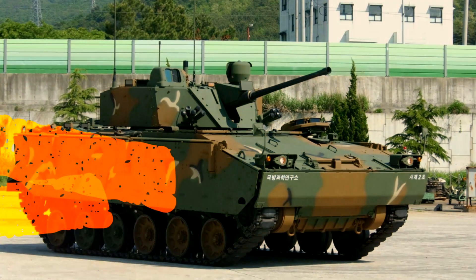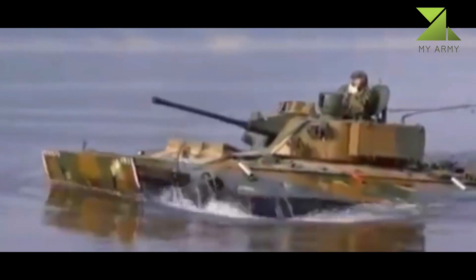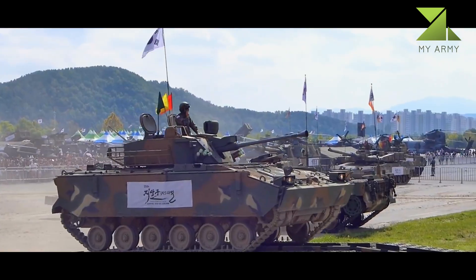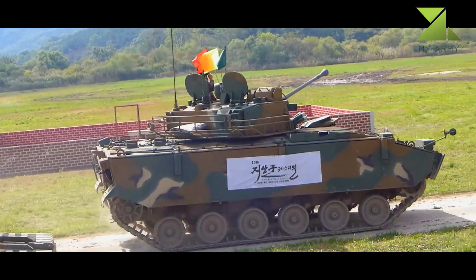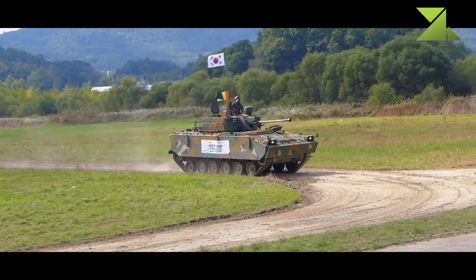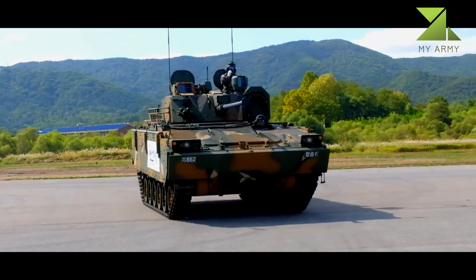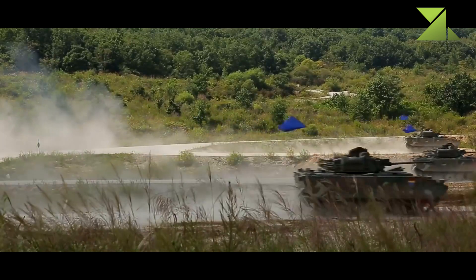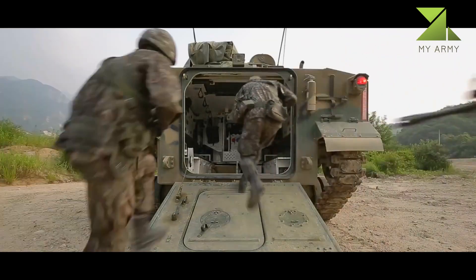The K-21 is lighter compared with most modern IFVs. It was made of composite materials that are lighter than steel. In order to save weight wherever possible, this IFV uses a number of advanced high-tech systems, including a battle management system, internal navigation, vehicular information systems, and an identification system which recognizes friendly and hostile vehicles.